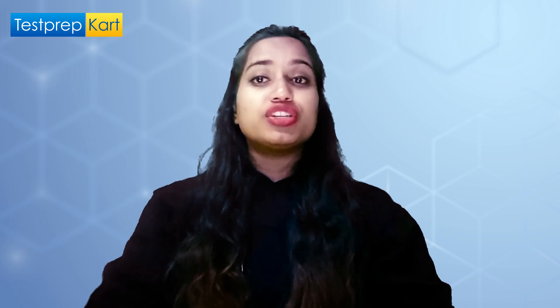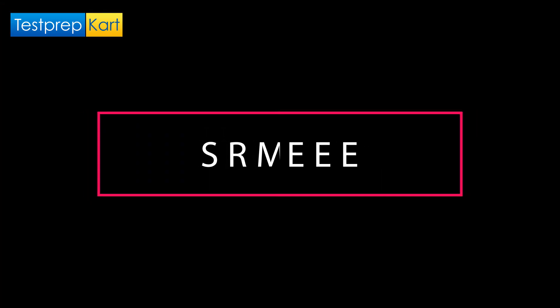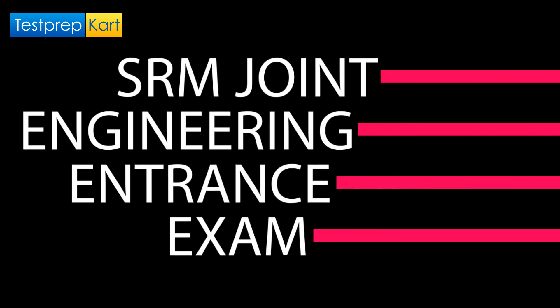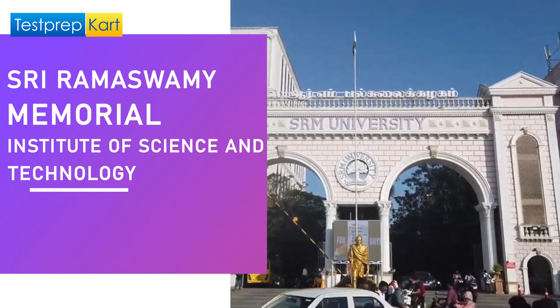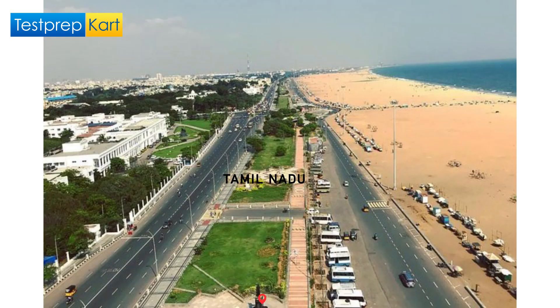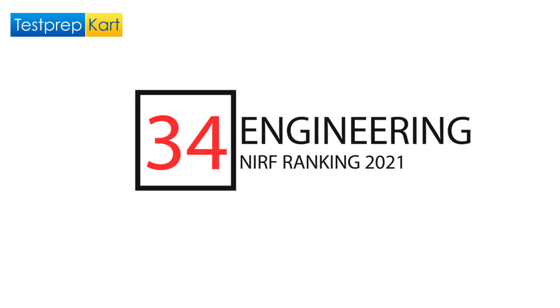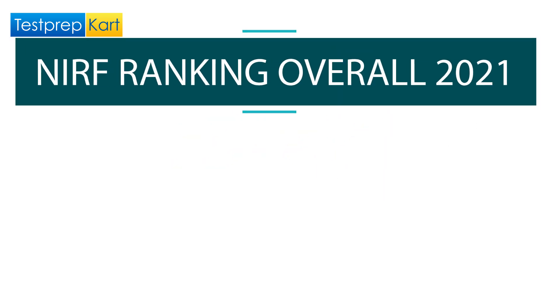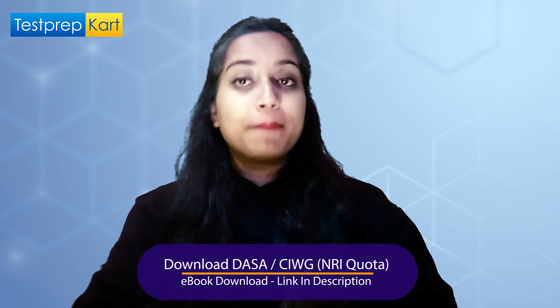SRM is a term which is known to almost all the students around the country. SRM JEEE stands for SRM Joint Engineering Entrance Exam, which is conducted by Sri Ramaswamy Memorial Institute of Science and Technology. SRM is a private deemed university located in Chennai, Tamil Nadu. The NIRF ranking for 2021 in the field of engineering was 34, and the overall NIRF ranking 2021 was 53. It is a very prestigious and reputed institute in India.